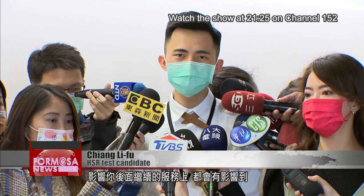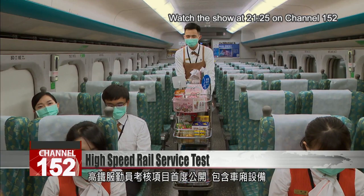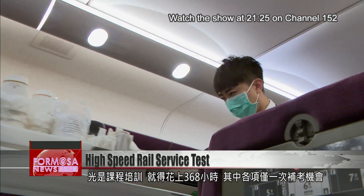The hardest thing is probably when I'm pushing the trolley — you have to be very careful not to hit anything. The contents of the HSR personnel test have never been made public before. It takes candidates 368 hours in class to learn how to handle all the equipment, the service etiquette, business class etiquette, and pre-journey preparation routines.